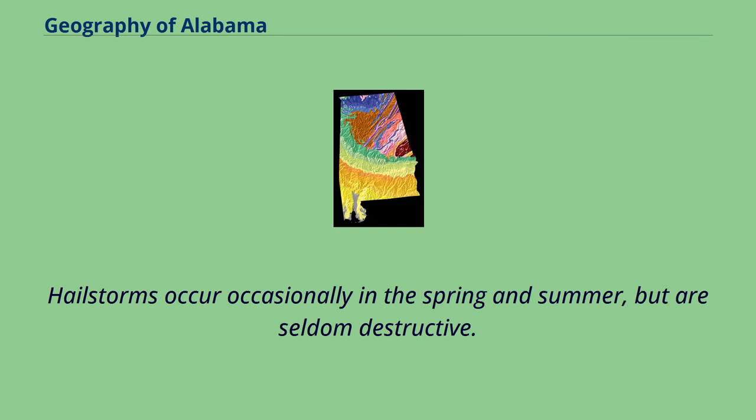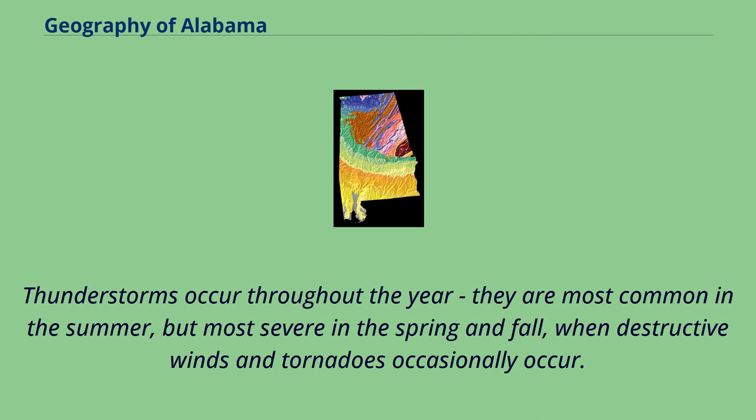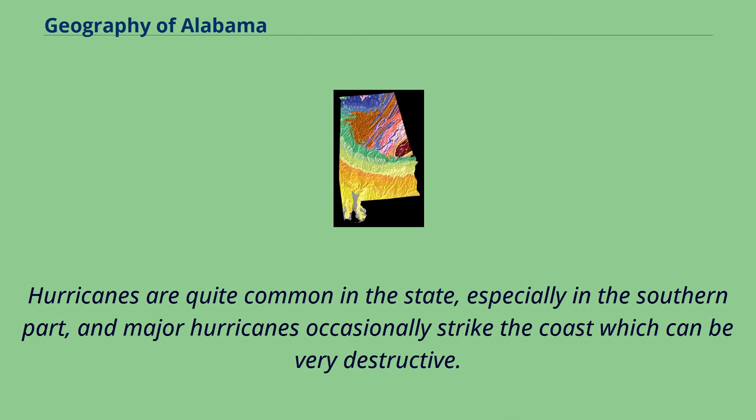Hailstorms occur occasionally in the spring and summer, but are seldom destructive. Heavy fogs are rare and confined chiefly to the coast. Thunderstorms occur throughout the year; they are most common in the summer but most severe in the spring and fall, when destructive winds and tornadoes occasionally occur. Hurricanes are quite common in the state, especially in the southern part, and major hurricanes occasionally strike the coast and can be very destructive.